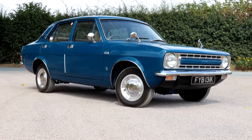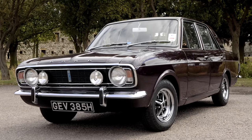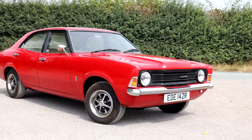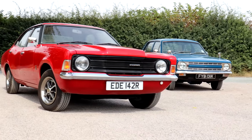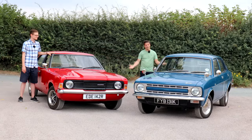So BL came up with the Marina — simple mechanicals, rear-wheel drive — to take on what was then the Mark II Cortina. But then Ford changed the game again with the American-styled and much bigger Mark III Cortina. But over 50 years on from when these cars were battling it out on dealer forecourts, with no bias or rose-tinted spectacles or brand loyalties to uphold, which one of these family car favourites is best? Let's find out.